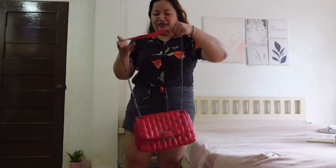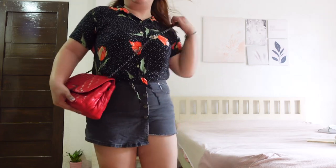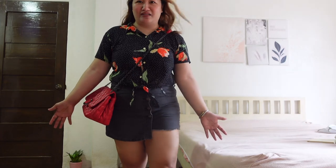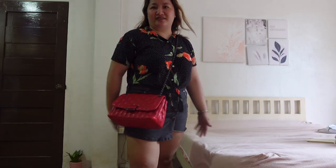As a crossbody bag — this is how it looks. It's nice too, but I prefer this bag as a shoulder bag. Here's the front view and side view. As a crossbody, the small or extra small size would be more ideal. So that's it!